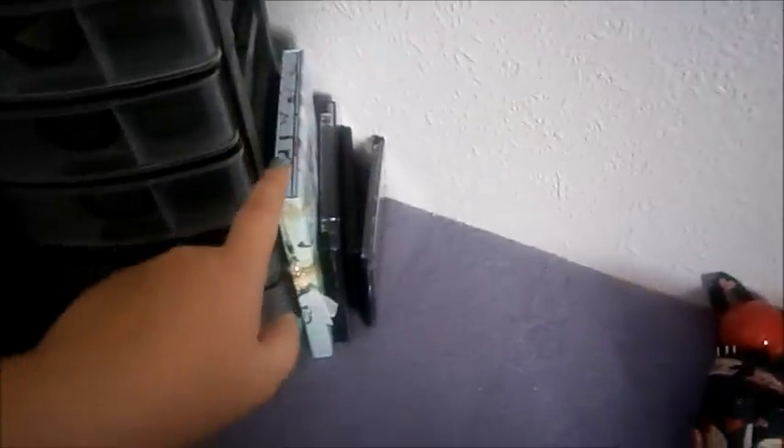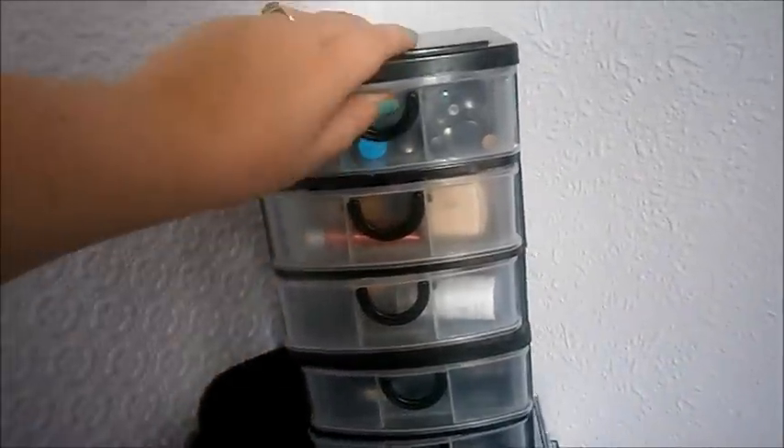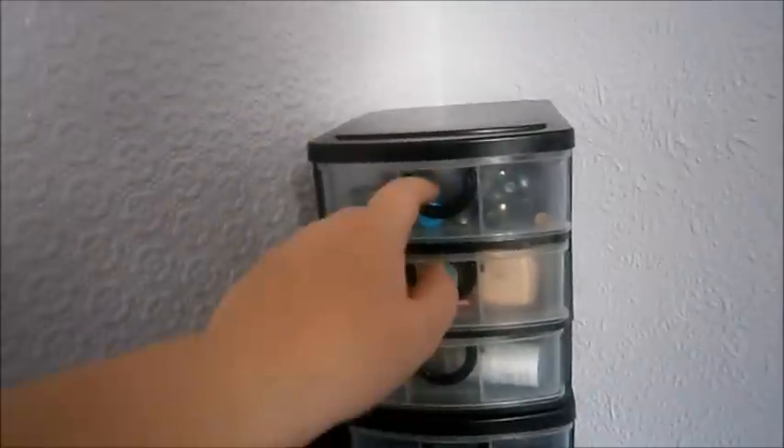To this side I have my makeup palettes. This is a Chili Pepper London, this is an ELF makeup palette, this is my Sleek, and this one's an MUA palette. And then I have these stackable drawers, which I got from the pen shop — they're a set of three. I need to go back and get some more.